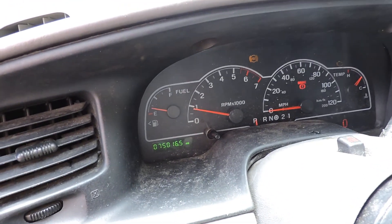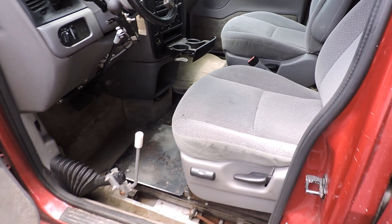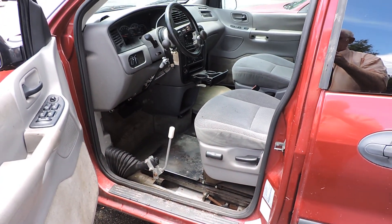It shows 0.750165 on the mileage — take note of the mileage.